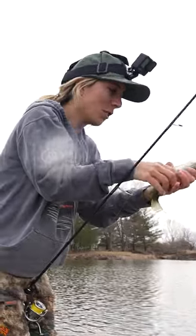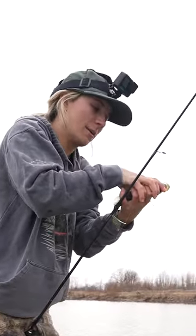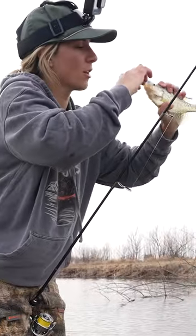Yeah, they're just absolutely crushing them too. I feel like I hit the spot — it's right past that brush pile and I'm pulling my bait across into them.